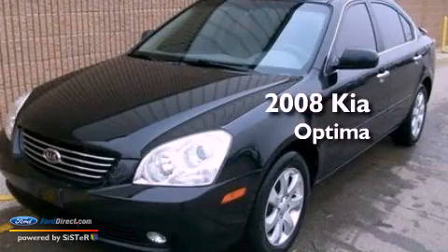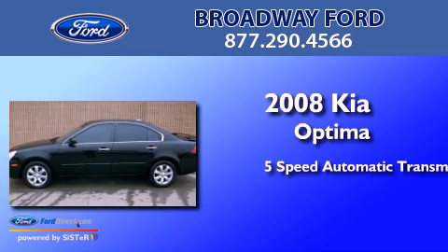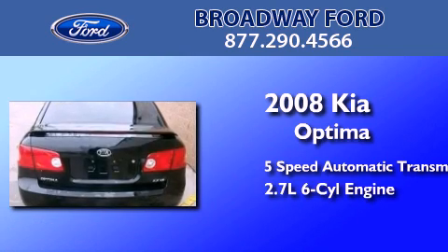This is a 2008 Kia Optima. This four-door sedan has a five-speed automatic transmission and a 2.7-liter V6.